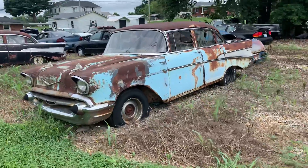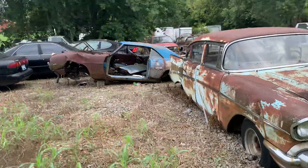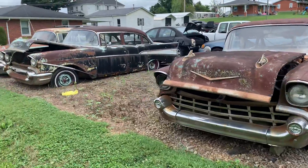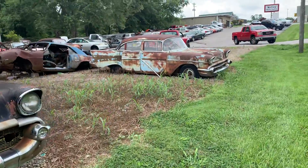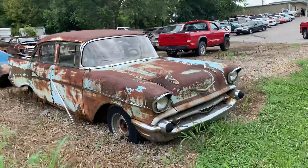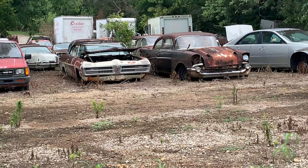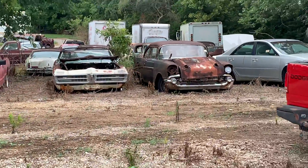A bunch of four-door 57s. A wrecked 69 Camaro. Back in there is a two-door 57. Pontiac. Big Lincoln back in there. Studebaker.